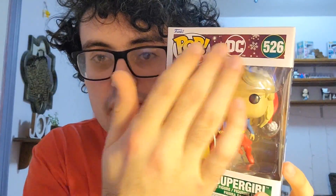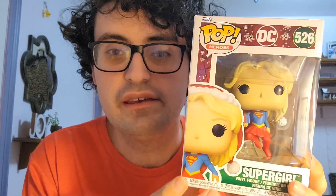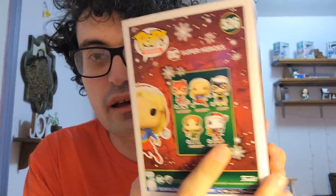So without further ado, the first one is Supergirl. I don't think I've ever reviewed anything Supergirl related on the channel, which is kind of crazy. I don't really remember there ever being much Supergirl merchandise. She does have her own movie coming out in the next couple of years as part of the new DCU — I think it's called Supergirl Woman of Tomorrow — so she's definitely going to be rising in popularity. I love the box of the DC Holiday ones: it's got snowflakes in the back, red and green coloration, and a little bit of classic comic book. There's the rest of the characters on the other side of the box.